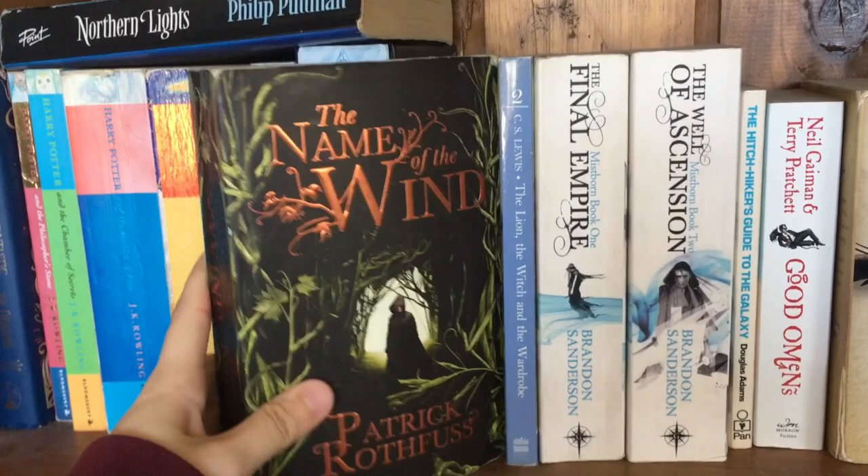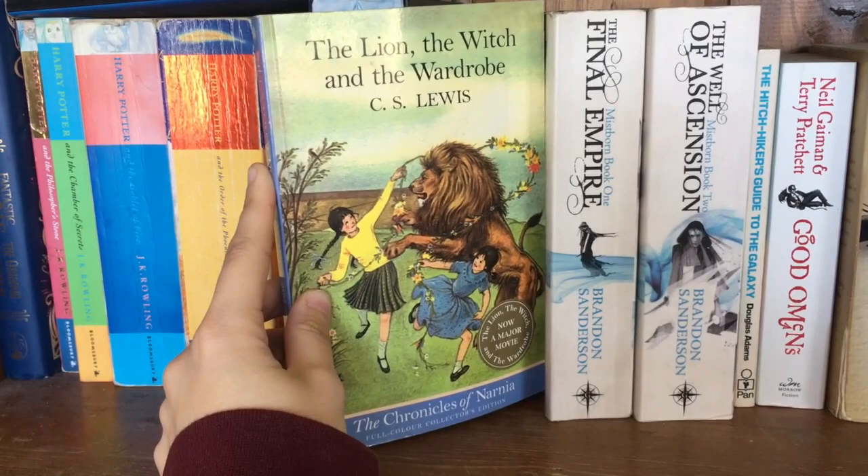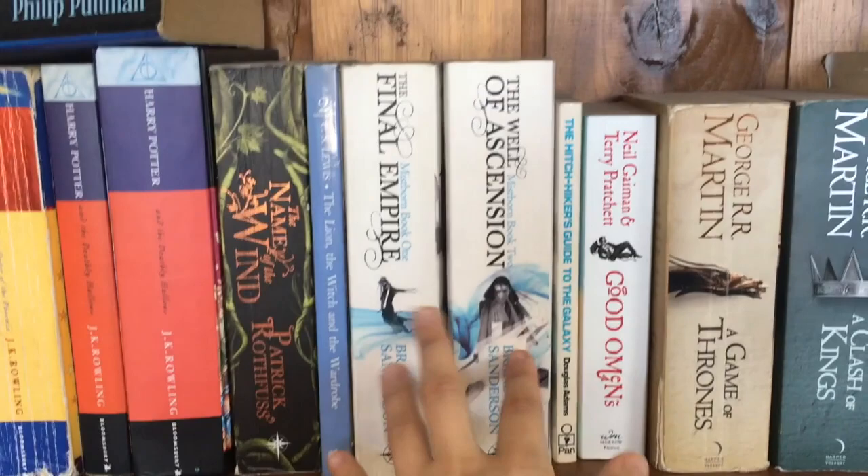We have The Name of the Wind by Patrick Rothfuss — a book that my boyfriend swears up and down is the best book to ever exist. I think it's more of a one out of five stars, but that's for another time. Next, we have The Lion, the Witch, and the Wardrobe by C.S. Lewis — The Chronicles of Narnia, the second book in the series. I do want to read the whole entire series. I specifically have this one and read it because of the movie.